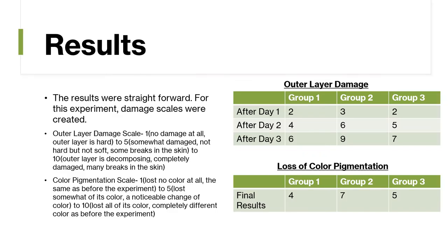The results for this experiment were pretty straightforward. Damage scales were created. For the outer layer damage scale, a 1 would be no damage at all and the outer layer is hard. A 5 is somewhat damaged — not hard but not soft, with some breaks in the skin. A 10 means the outer layer is decomposing or completely damaged with many breaks in the skin.